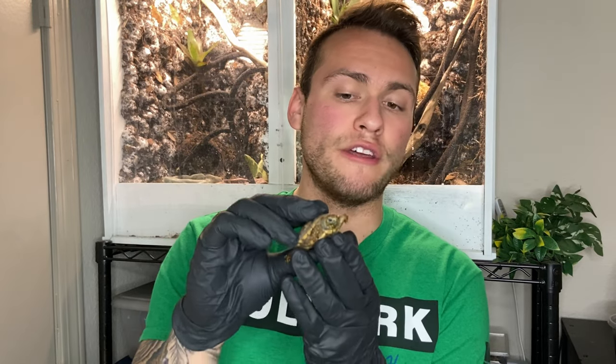I saw at a reptile show — not going to call anyone out — but people had a hatchling pancake tortoise for $600, and then a couple months later at the same show, they still had the same exact one for the same price. That's kind of a rip-off in my mind. I understand everyone has to make money, but you can find animals at a much better price and possibly even better-looking ones. So for a hatchling pancake tortoise, we're looking at $400 to maybe $550, and it could go a little higher now with the CITES Appendix 1 designation happening.